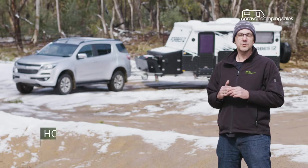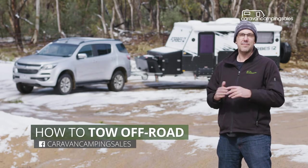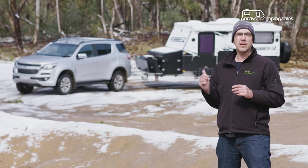So you bought your fancy four-wheel drive and your new off-road caravan or camper, and just can't wait to get out on your first bush camping adventure. But how confident are you really that you can get yourself and your rig back in one piece? Towing any trailer off-road is not something to be taken lightly.